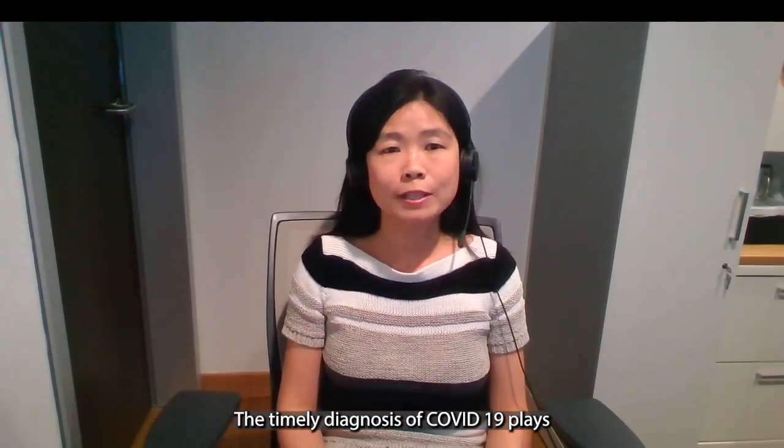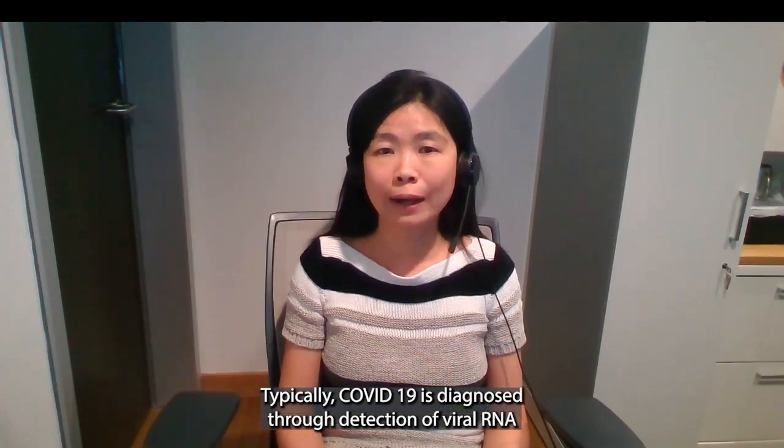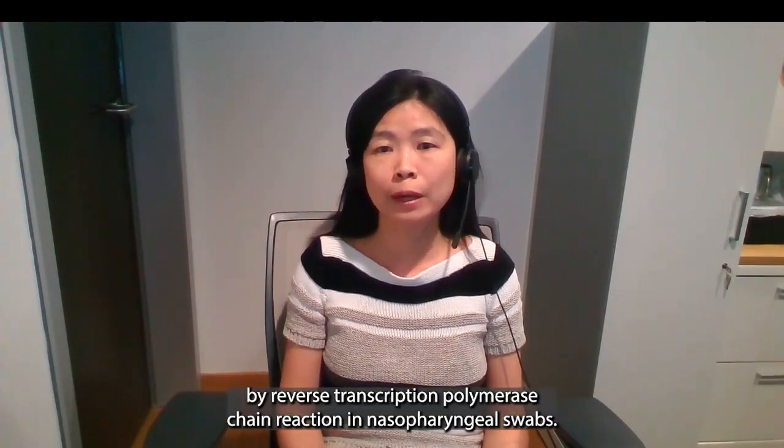The timely diagnosis of COVID-19 plays a crucial role in controlling disease transmission. Typically, COVID-19 is diagnosed through detection of viral RNA by reverse transcription polymerase chain reaction in nasopharyngeal swabs.